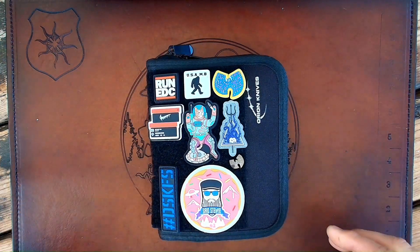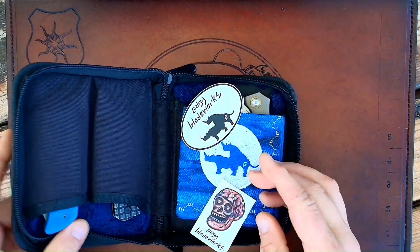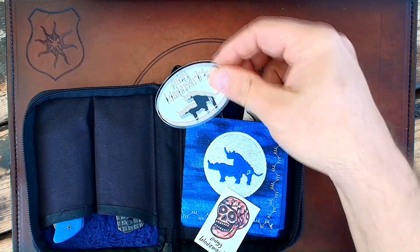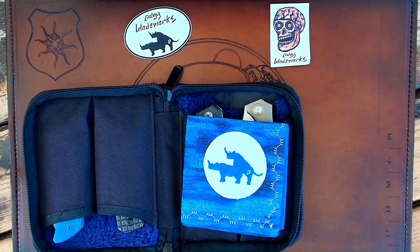I have something to talk about and it's knives related. Specifically, it's in regards to my favorite knife maker slash knife designer, one Mr. Scott Stills from Edgy Blade Works.